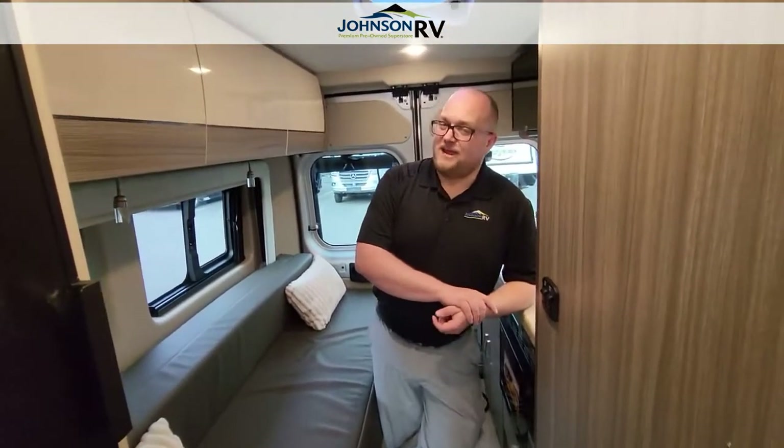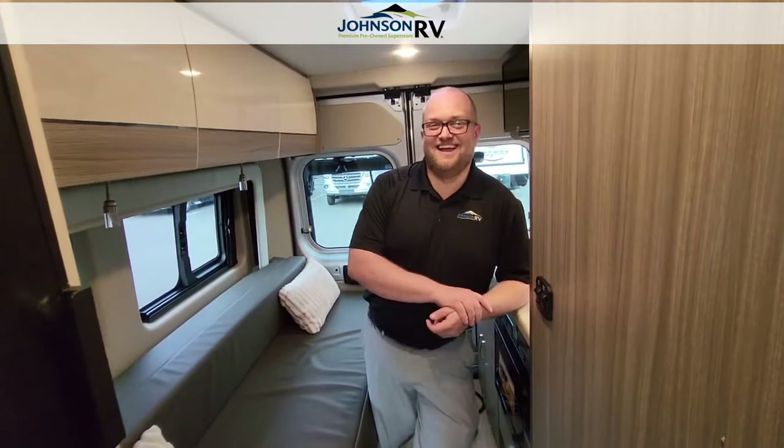Again, this is Dusty here at Johnson RV. Rudy is my cameraman today. Thanks for watching. Give us a call if you have any questions at all.